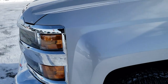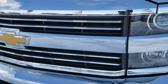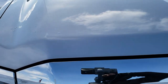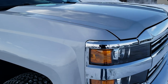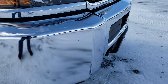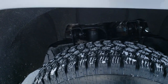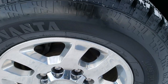No dents or dings on that front fender. Passenger side rims have no major scuffs. The hood is in nice shape with no major dents or dings — very nice condition. Passenger side fender is in nice shape as well, and there's not a single dent or ding on that front bumper.